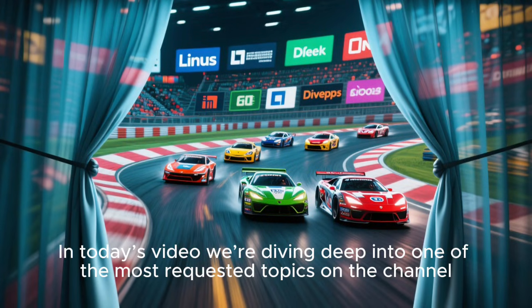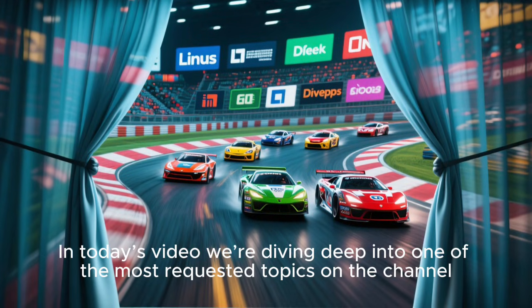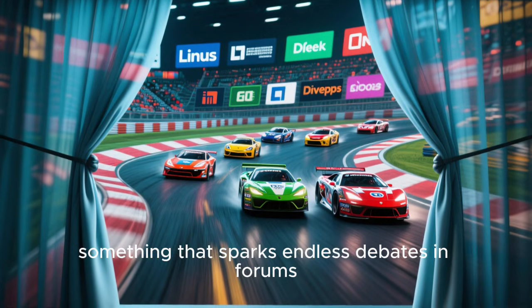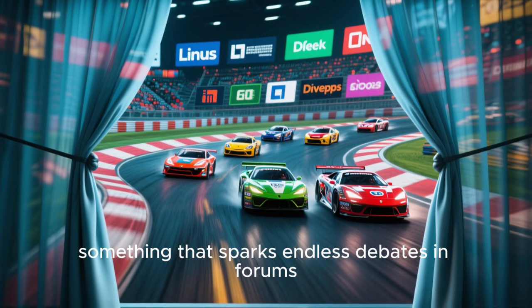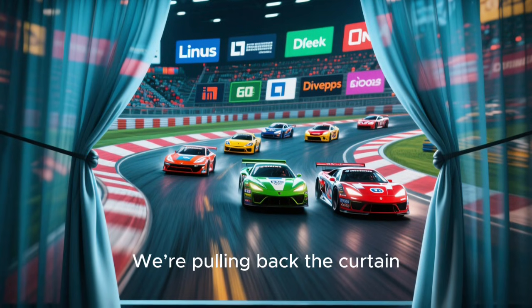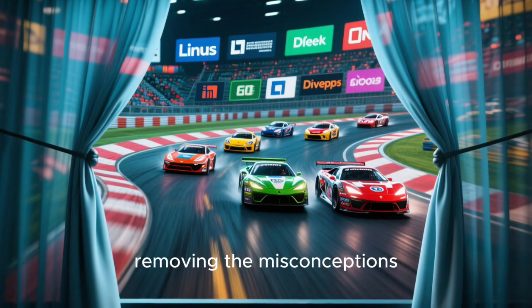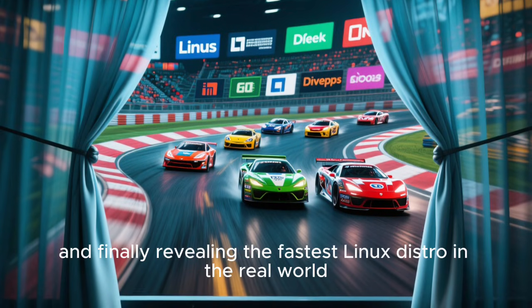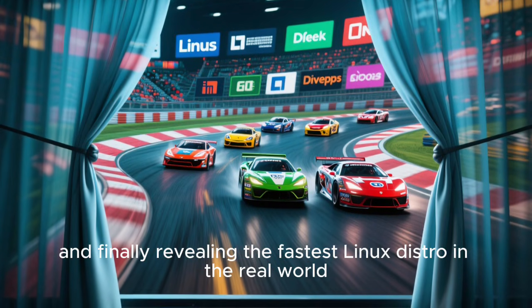In today's video, we're diving deep into one of the most requested topics on the channel — something Linux users argue about every single day, something that sparks endless debates in forums, Reddit threads, and tech communities all over the world. We're pulling back the curtain, removing the misconceptions, clearing the noise, and finally revealing the fastest Linux distro in the real world.